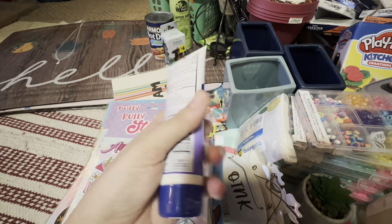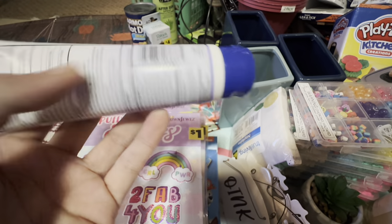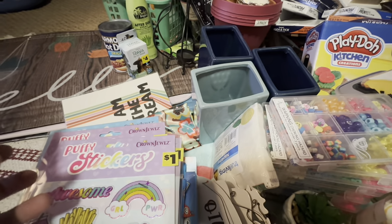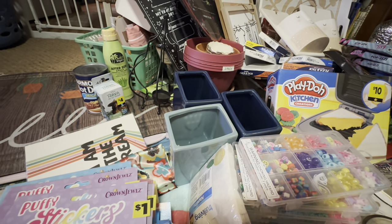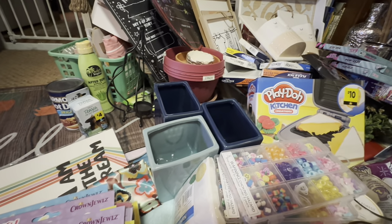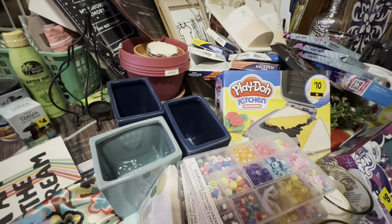I grabbed one of these sunscreens. Now I could have had about 500 bottles of sunscreen, but I learned my lesson my first year penny shopping when I bought about 100 sunscreens — and I still have every last one except for the ones I donated and gave away, because as it turns out, people don't even want free sunscreen. So I only grabbed a couple to give away to friends and family and to throw in a day bag.